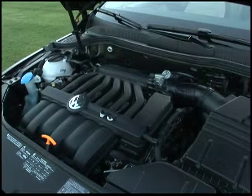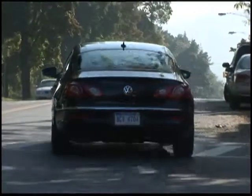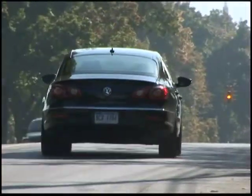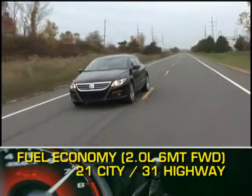Also available is a 3.6-liter V6, sending 280 horsepower through a six-speed automatic to VW's 4Motion all-wheel drive. Here are the highest and lowest EPA fuel economy estimates.